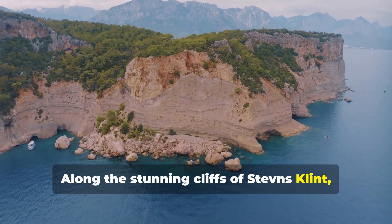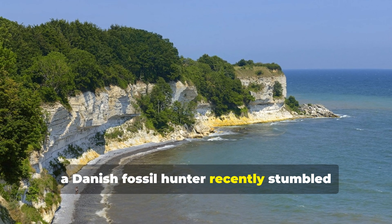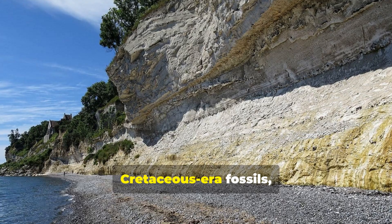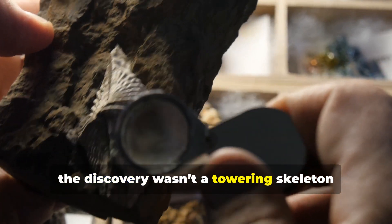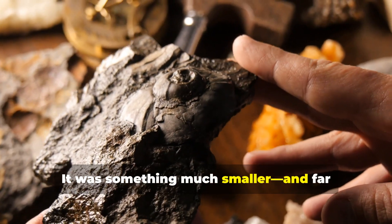Along the stunning cliffs of Stevens-Klint, where ancient secrets are embedded in stone, a Danish fossil hunter recently stumbled upon something completely unexpected. This site, a UNESCO-listed treasure trove of Cretaceous-era fossils, has revealed everything from marine reptiles to ammonites. But this time the discovery wasn't a towering skeleton or a fearsome predator's tooth — it was something much smaller and far more bizarre.